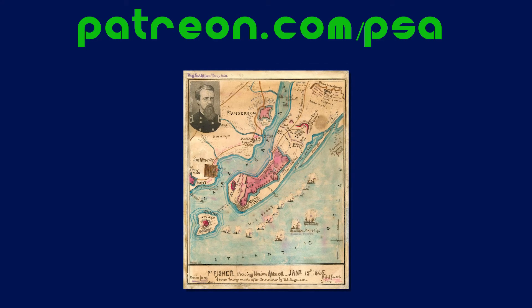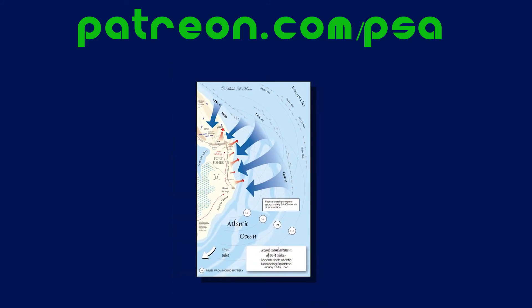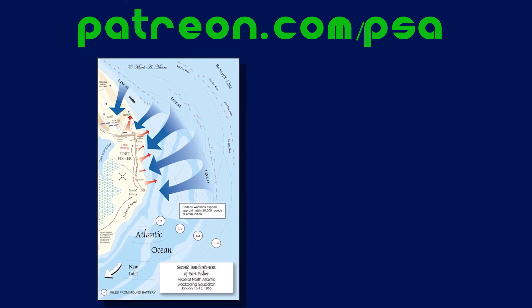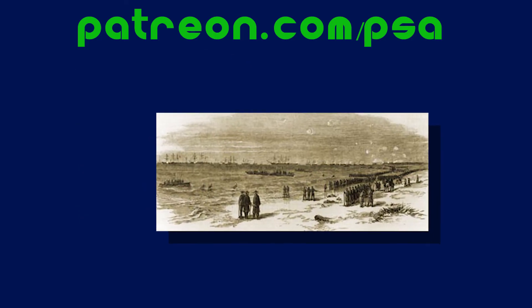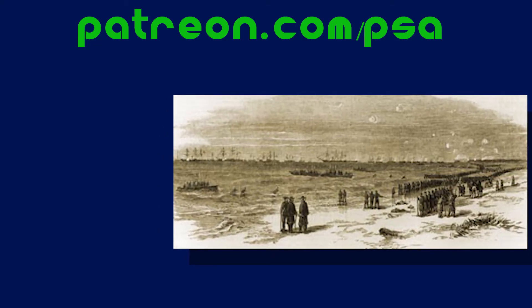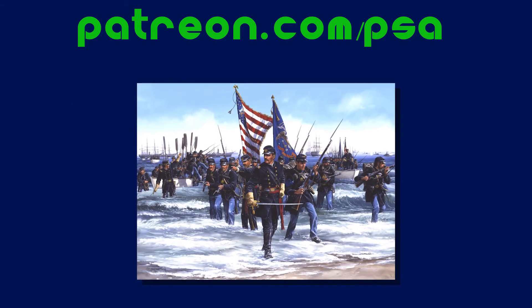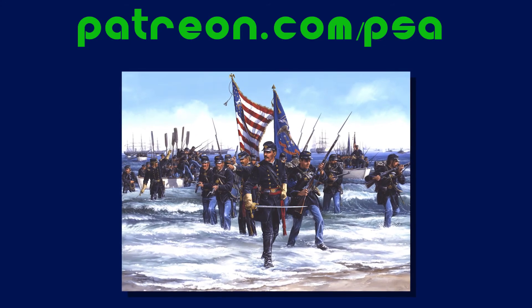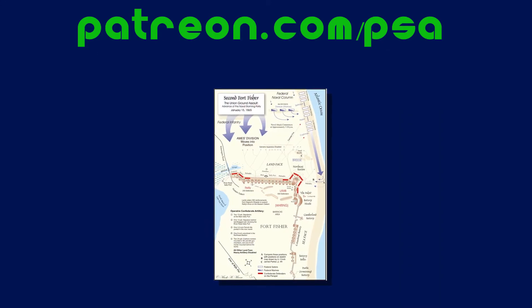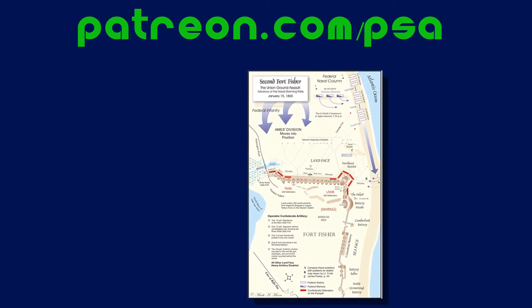The second attack came on January 12th, 1865, and was led by Major General Alfred Terry, while Admiral Porter led the naval assault once again. Porter's 56 ships slammed Fort Fisher continuously. On January 13th, Terry's force of 8,000 soldiers commanded by General Aldebert Ames landed north of Fort Fisher. Naval bombardment continued night and day through January 15th. On the 15th, a second force of 1,600 sailors and 400 marines landed on the northeast side of the fort. At 3 p.m. on the 15th, Ames' infantry attacked the northern land face while the sailors and marines attacked the northeastern bastion.